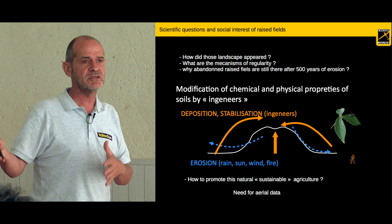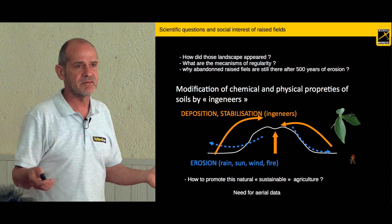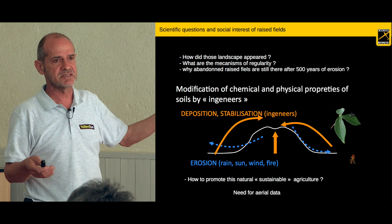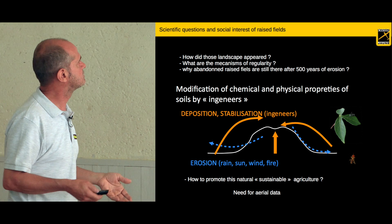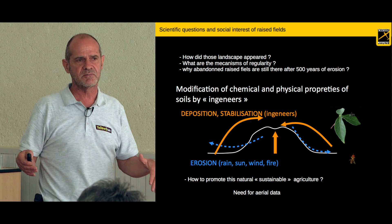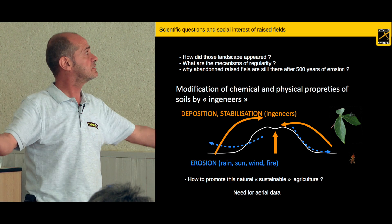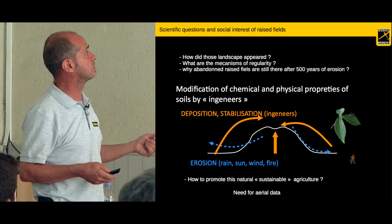They are around two meters in diameter and half a meter high. What are the mechanisms behind the regularity of this kind of landscape, and why are they still there despite efficient erosion? They are sometimes abandoned for long periods and are still there. A clue is the fact that there are some insects and animals in the soils that gather the soils and put it on top of the mounds — that's a clue for their conservation.